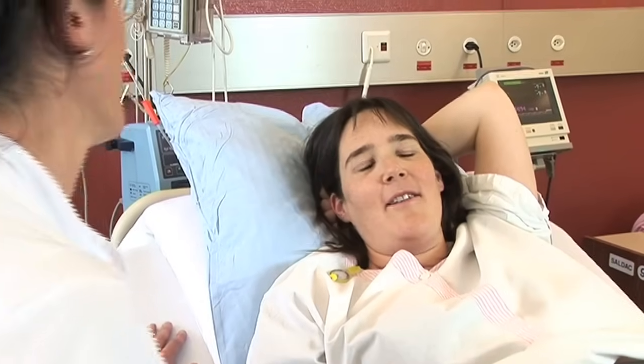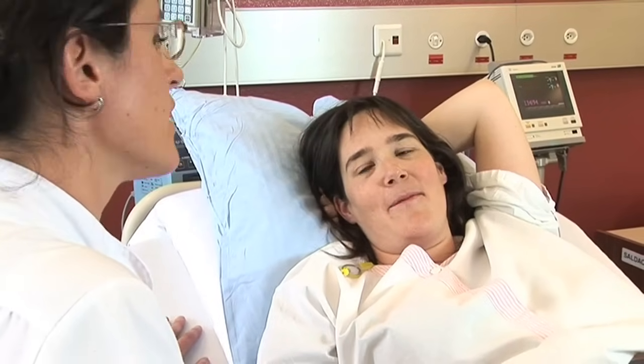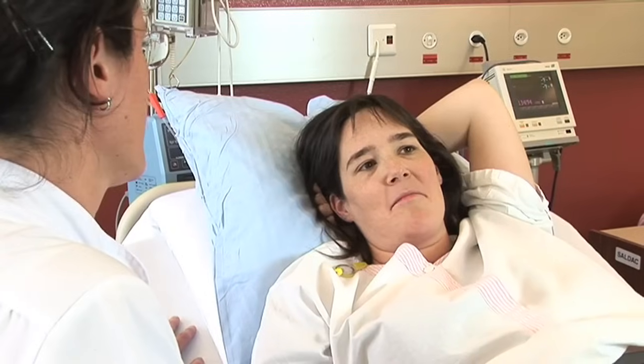Do you feel better? Oh, yes. Much better. It really changes things. It's heaven. The midwife checks your blood pressure and pulse regularly while the epidural is working. In the case of an emergency cesarean when no epidural has been started, and in the event of a planned cesarean section, a different technique is used.